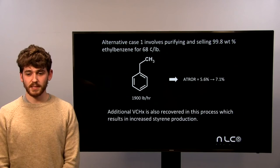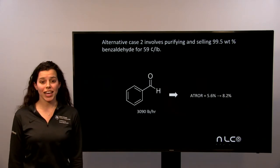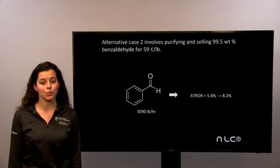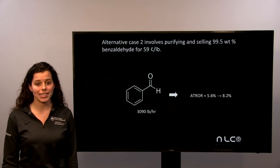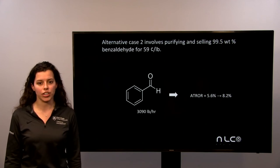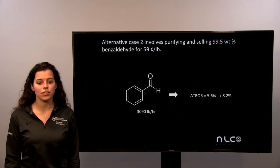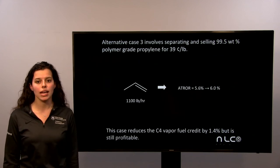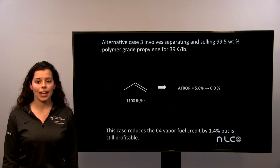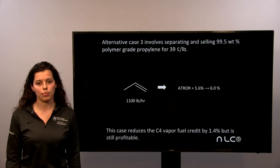Additionally, VCHX that would otherwise be considered waste would be collected and returned to reactor 2, increasing styrene production. Alternative case two involves purifying and selling benzaldehyde at 59 cents per pound. Our plant produces 3,090 pounds per hour of benzaldehyde, and this raised our ATRR from 5.6% to 8.2%. Benzaldehyde is a precursor to various chemicals and also has an almond-like aroma, so it is added to various food products. Alternative case three involves purifying and selling polymer-grade propylene at 39 cents per pound, at 1,100 pounds per hour in our process. This raised our ATRR from 5.6% to 6%. This case did reduce the C4 vapor fuel credit, but even with that it was still profitable.